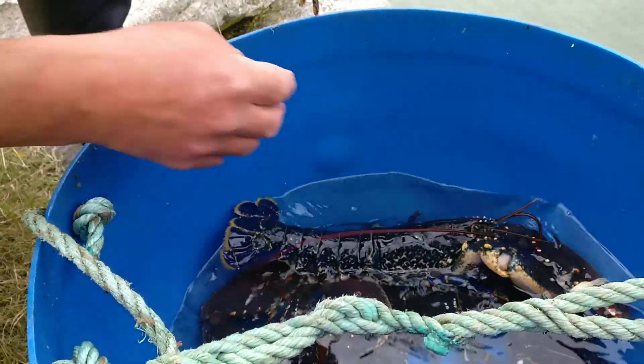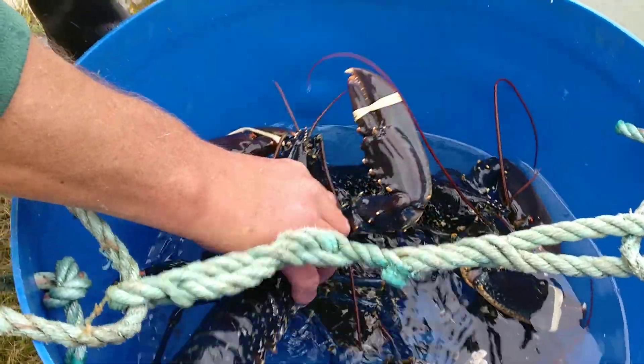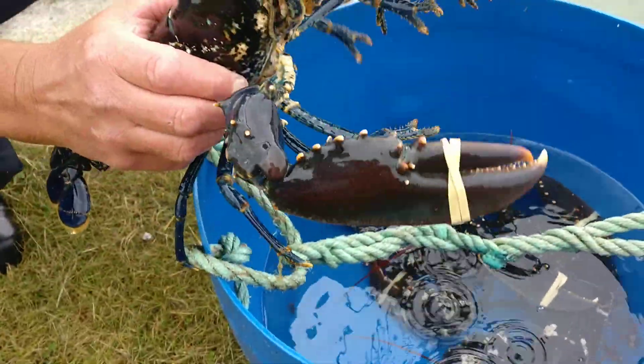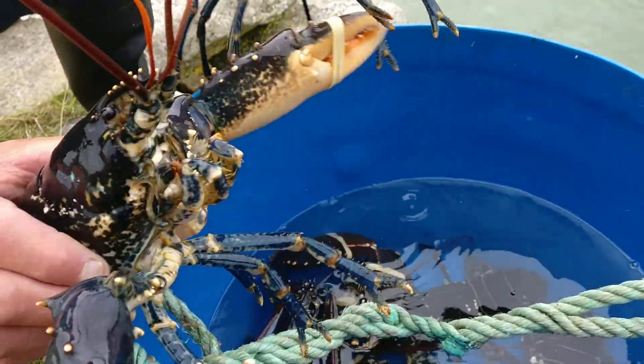They're right or left-handed. Look at him again — his crushing claw is on the wrong side. And this is the tearing and ripping one. So there they are.